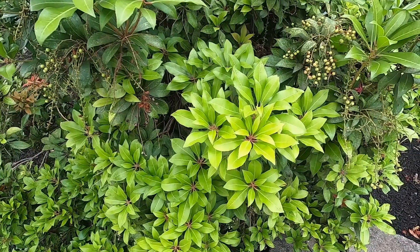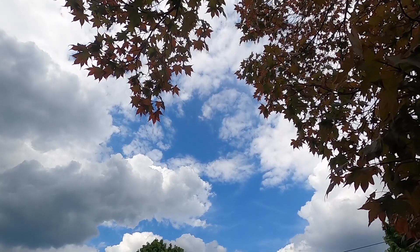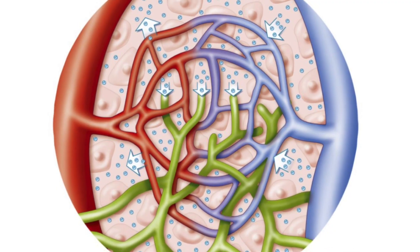I think everybody has experienced how light in the form of sunlight has been very helpful and healing. We experience a lot in the summer months with a longer duration of sunlight how we generally feel better and have more energy, and it helps to improve blood and lymphatic flow.